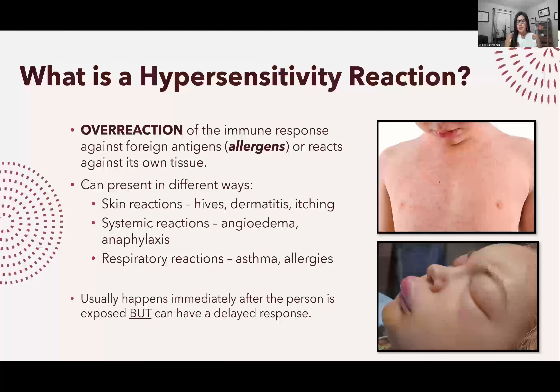It could be a skin reaction — like in the first photo, this little one has hives, which are red flat patches. It could be itching, maybe from an insect bite if you're allergic to it. It could be dermatitis, inflammation of the skin. It could also be respiratory reactions like asthma or allergies, which are covered in the lower and upper respiratory disease lectures.